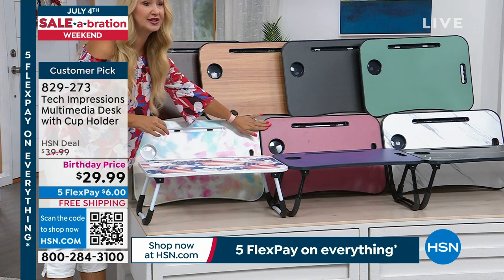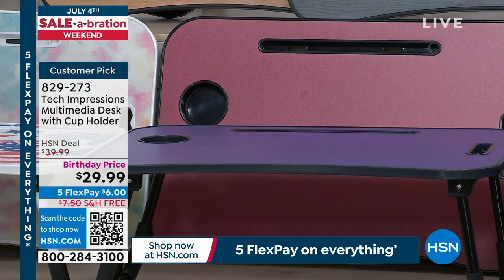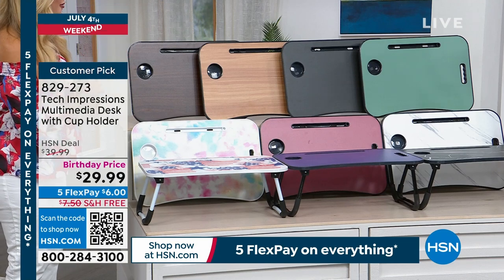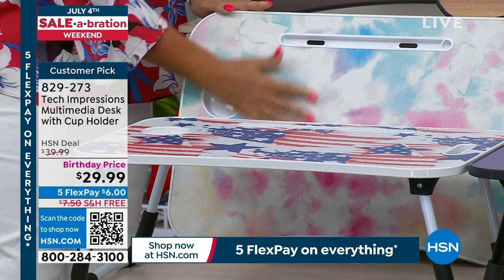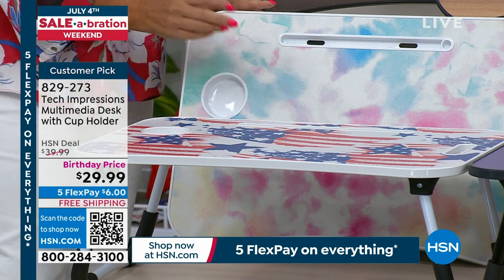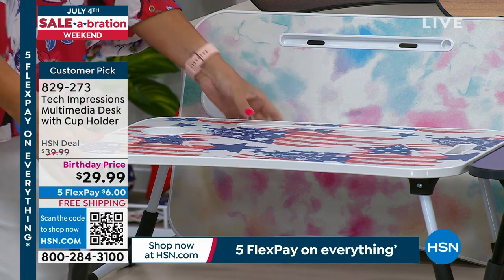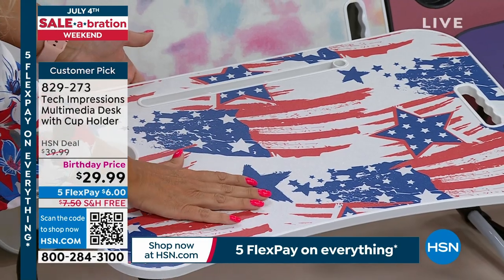We have rose — one of our new colors — a soft, pretty, dusty rose. We have very peri, which is kind of a bluey purple — we call that 'blurple' in my household. And then we also have tie-dye, which is great for a girl's room, crafting, doing your fingernails, getting on your computer, whatever it is.